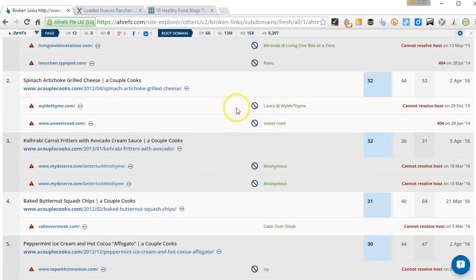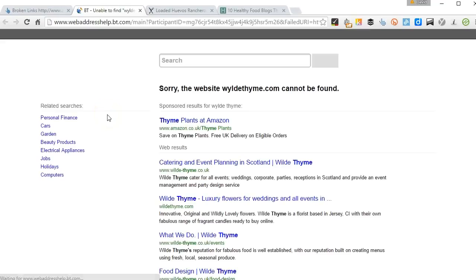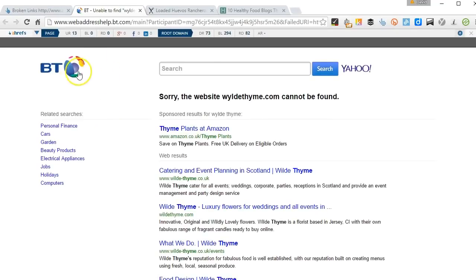What you normally find with comment links are actually expired domains as opposed to 404 content — expired or no longer active or maintained. So this one here, wildtime.com — if I click on it, we can see, yep, it's gone. It's not there.